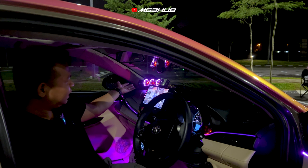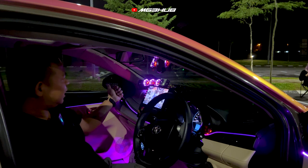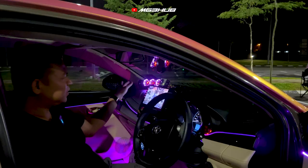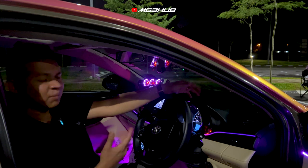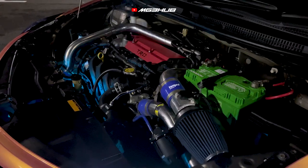Ini adalah meter tiga beradik daripada G-ready. Saya ada turbo boost meter, RPM meter, dan water temperature meter — itu sahaja untuk meter tiga beradik. Speaker saya pakai full range daripada Mohawk.